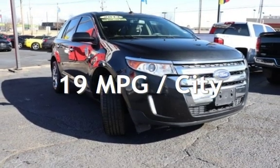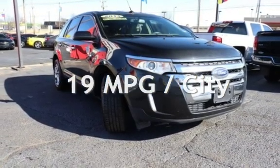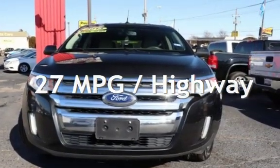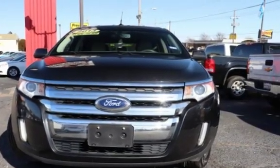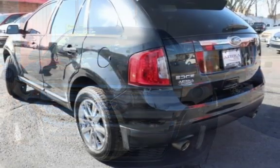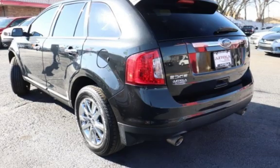Estimated fuel economy for this vehicle is 19 miles per gallon in the city and 27 miles per gallon on the highway. This four-door SUV has a six-cylinder, 3.5-liter V6 engine, with front-wheel drive and an automatic transmission.